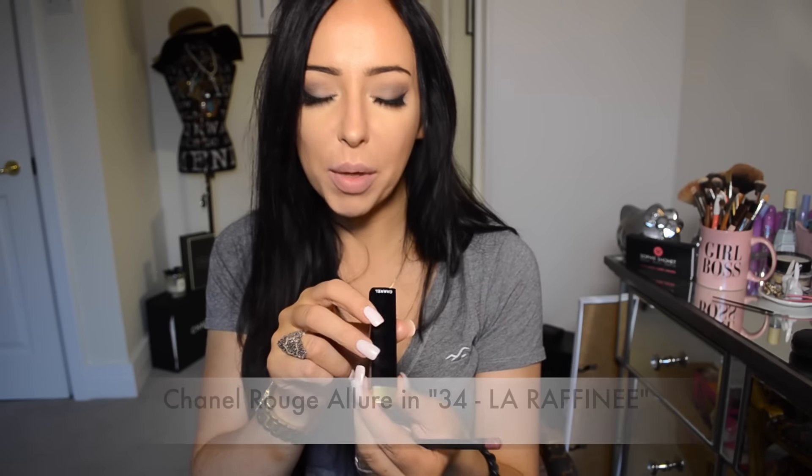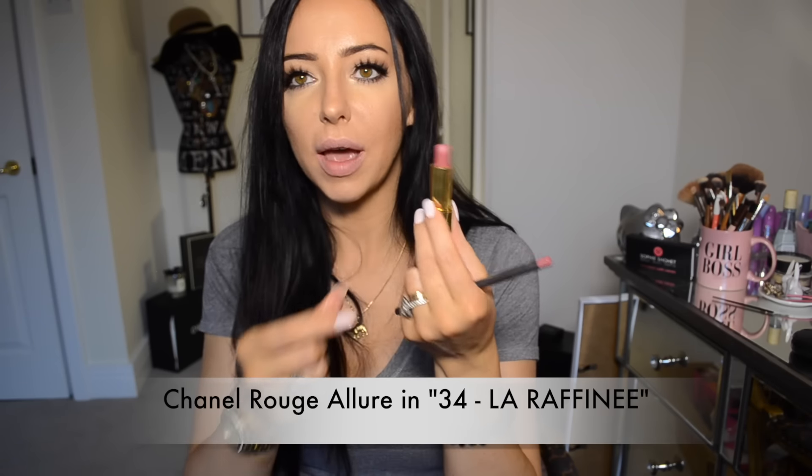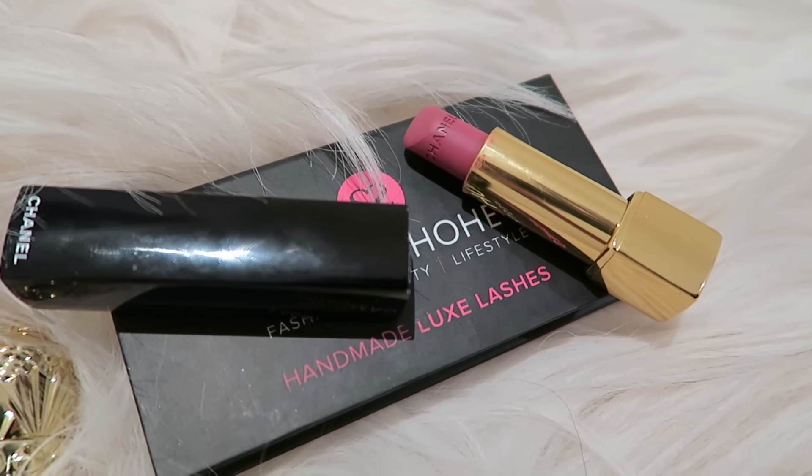Now onto the last one. This is a Chanel lipstick — one of the Rouge Allure Velvet lipsticks. My grandma got me this and I love the colour. It's in the colour number 34, La Raffinée. Out of all the colours I've shown, this is more red than anything. It's like a true matte — in the same class as the Gerard Cosmetics and Christian Louboutin for being really, really matte, but it's not drying. On these lipsticks there's an inscription where it has Chanel written on them — they're really nice.